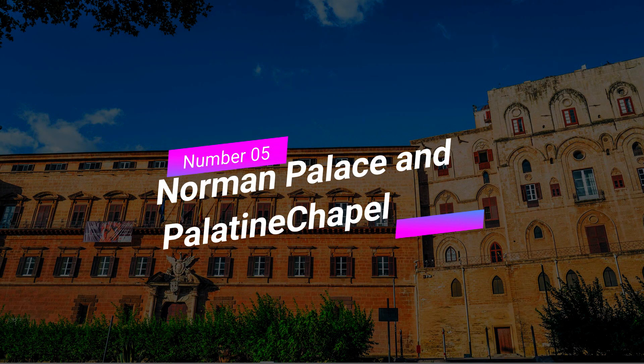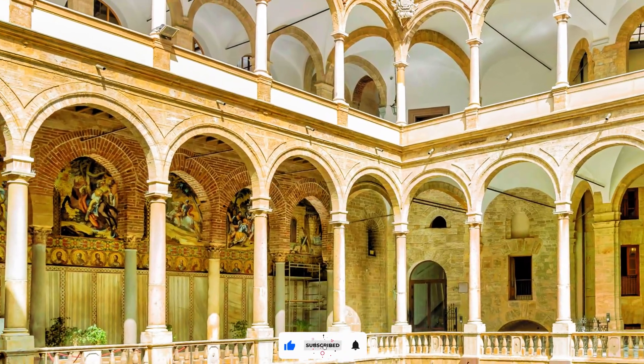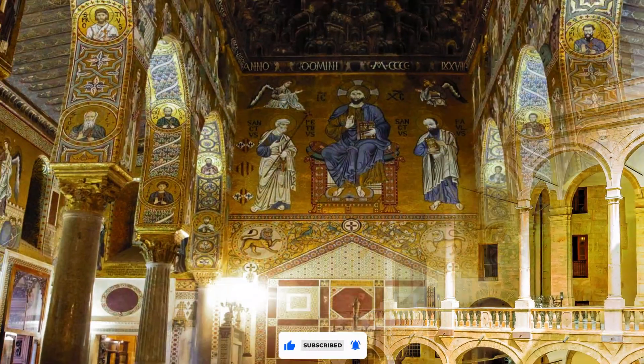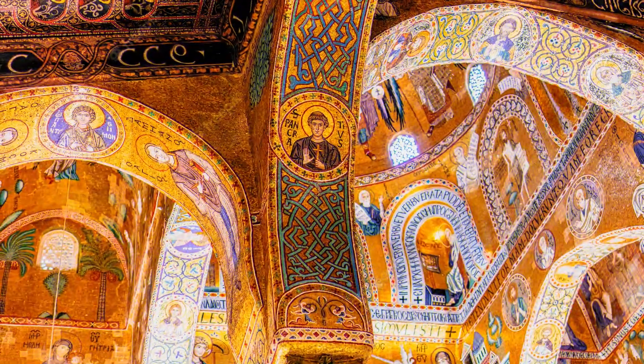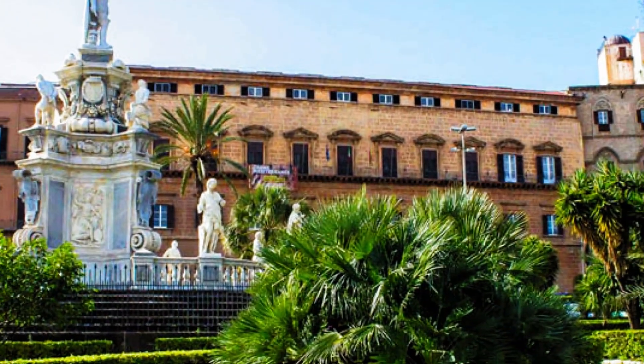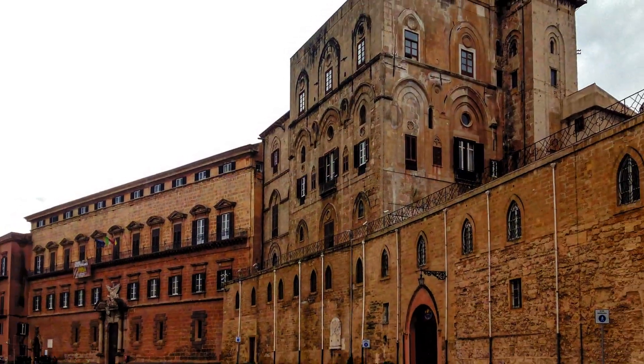Number 5: Norman Palace and Palatine Chapel. Our next stop is the Norman Palace, a splendid example of Norman architecture. Marvel at the intricately decorated Palatine Chapel, with its stunning mosaics that depict biblical scenes. As you explore the palace, immerse yourself in the history of Sicily's rulers and the architectural wonders they left behind.